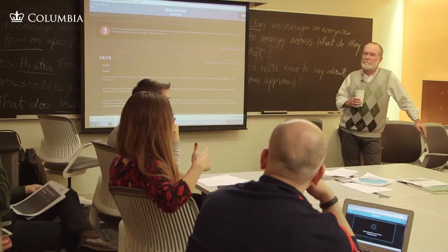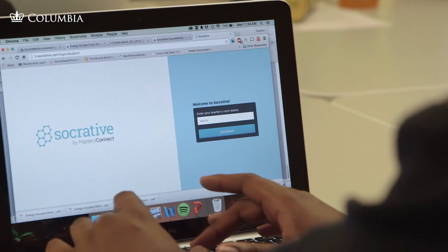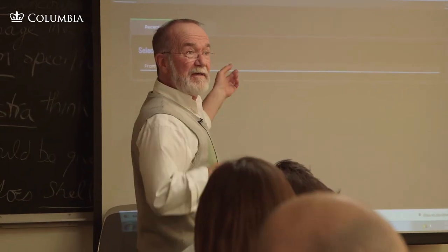From the very beginning, I've engaged the students as part of that process, acknowledging that they probably know more about this than I do, and soliciting their feedback, soliciting their criticisms. It's become a very iterative process.